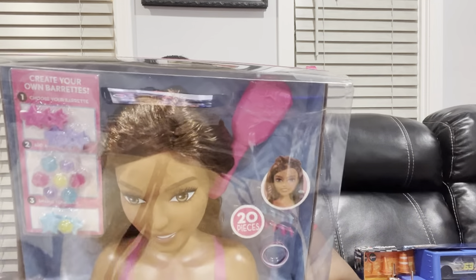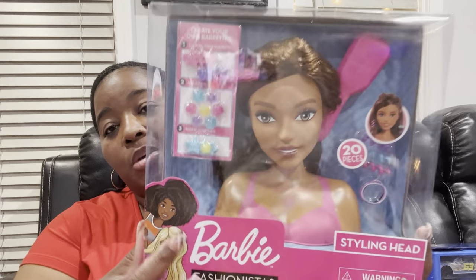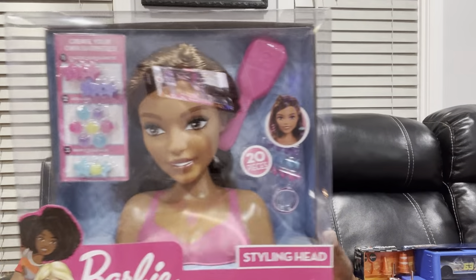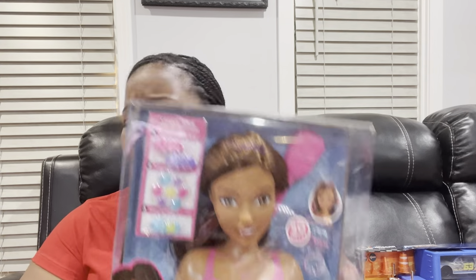I also got my niece a Barbie styling head. She can put different barrettes in it and all that cute little stuff. Isn't it adorable? I'm looking forward to doing it with her because when I didn't have my braids in, she wanted to plait my hair — so now she can come and play with this. Those are the three Titi gifts I have for my niece.